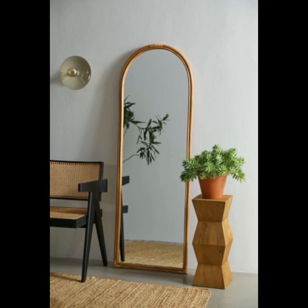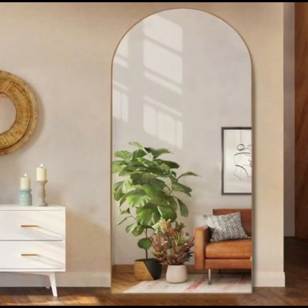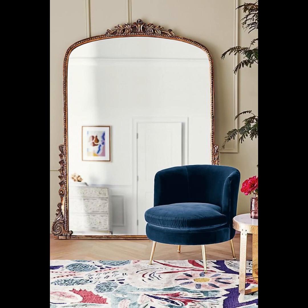Be prepared to be captivated by a diverse array of floor mirror designs that cater to every style sensibility imaginable. We are ready to guide you through the realm of contemporary floor mirror marvels that embody the essence of sleek sophistication. These mirrors boast clean lines, bold geometric shapes, and frameless wonders that effortlessly blend into your existing decor.